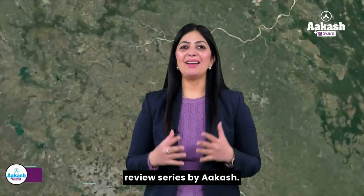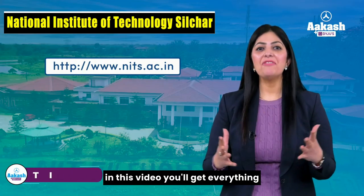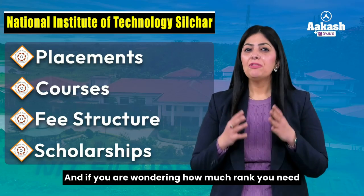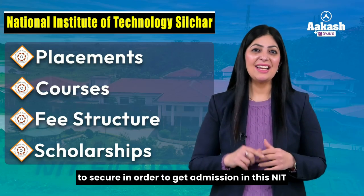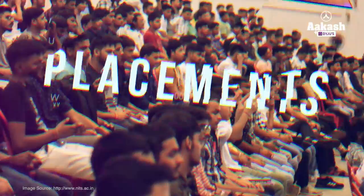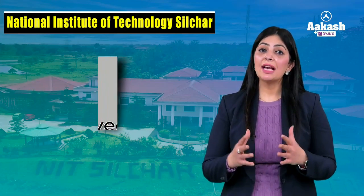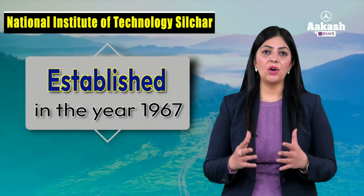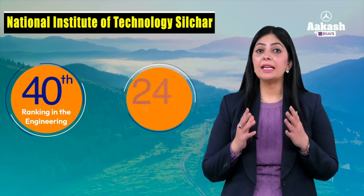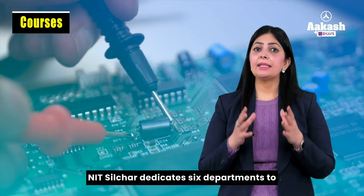Welcome to the College Review Series. Today we are going to review National Institute of Technology Silchar. In this video you'll get everything you need to know about this NIT — its placements, courses, fee structure, scholarships, and a lot more. This NIT was established in the year 1967 as Regional Engineering College in Assam. The institute has achieved significant recognition by securing 40th position in engineering and 83rd in the overall NIRF 2023.